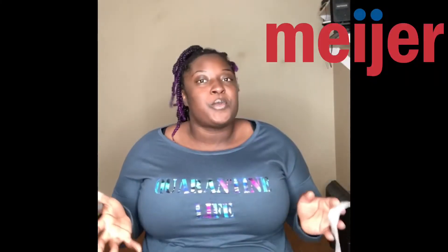Hey guys, welcome to another episode of For the Love of Lily. I am excited to come to you today because I did a clothing clearance haul for Meijer. Meijer is a store that we have in the Midwest that I absolutely love — it's one of my favorite stores.